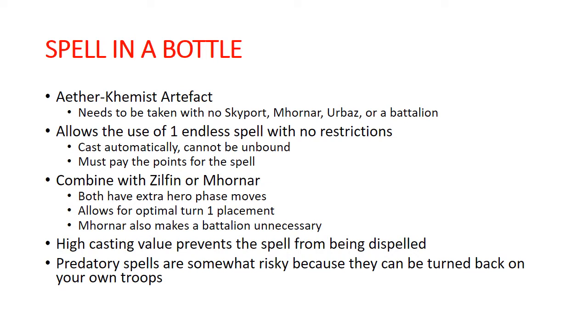These spells can still be dispelled by your opponent, even though they cannot be unbound when they're initially cast. High casting value spells are usually going to be more valuable to you because they're going to be much harder for your opponent to get rid of. Predatory spells can be risky — if you get the top of any given battle round, your opponent gets to move the first endless spell, and that could be taking your own endless spell and throwing it back at your units, which can be pretty bad. Although there are some options that we'll explore that really mitigate that risk.